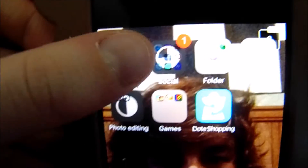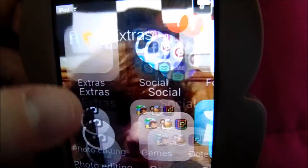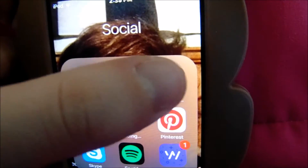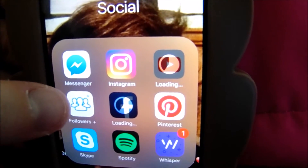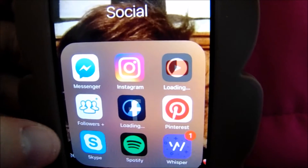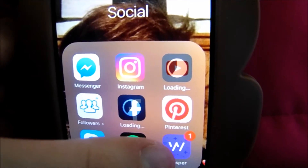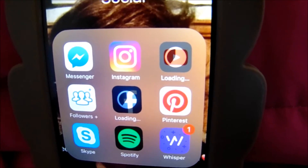In here I have just extras, so I have contacts, calculator, voice memos, Messenger, Instagram, YouTube, a followers app for Instagram so I can keep track of who's following me and who's not, Facebook — my Facebook is private — Pinterest, Skype, Spotify, and Whisper.